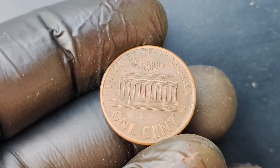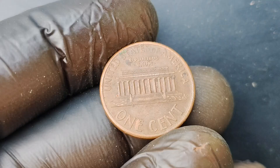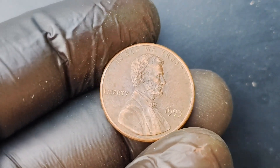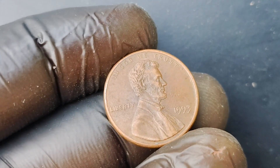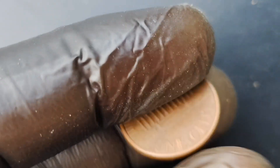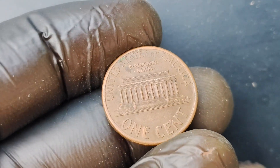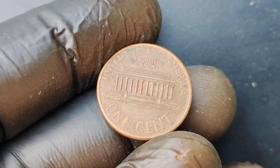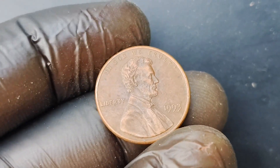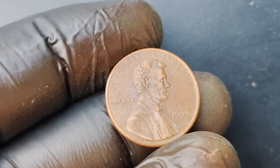How can you tell if you have one of these rare coins in your possession? The first thing to look for is the missing mint mark. If your 1993 Lincoln penny does not have a 'D' or 'P' mint mark on it, you may have struck gold — or should I say, struck copper. Next, you'll want to examine the condition of the coin. Is it shiny and lustrous, with no signs of wear or damage? If so, you may have a valuable gem on your hands. It's always a good idea to have your coin authenticated by a professional before getting too excited, as there are plenty of counterfeit coins out there.